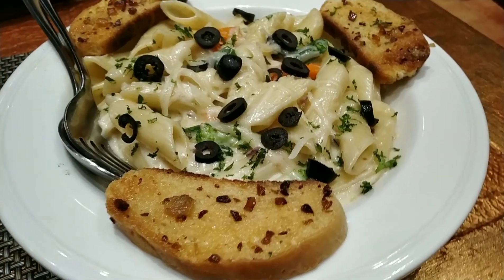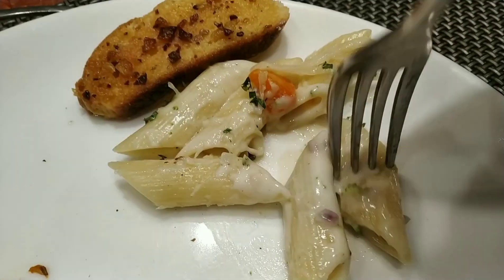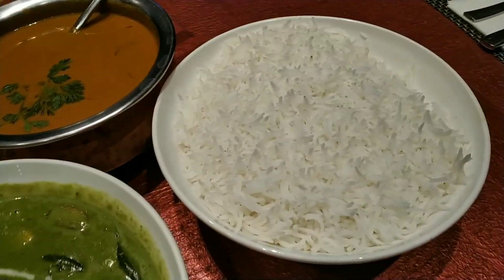Next up, I had some veg alfredo pasta with some garlic bread. The pasta was cooked really well and I enjoyed it. For main course, they served us veg Thai green curry, prawns curry, and rice.